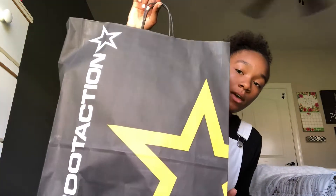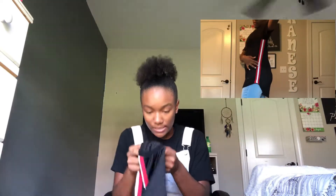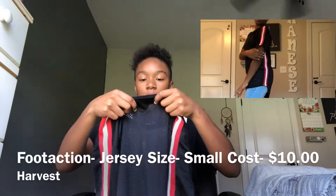My next store was Foot Action — this is the big bag it came in. I got a pair of shoes and a shirt. I'm gonna show you guys my shirt first. It's a long jersey and I got this in a size small. I think I'll wear either a white shirt or a red one under this — a red one would probably look better.